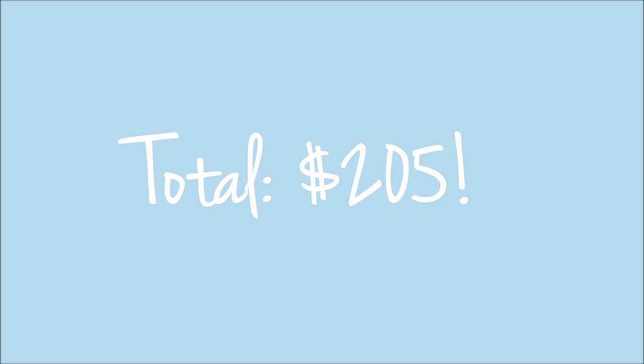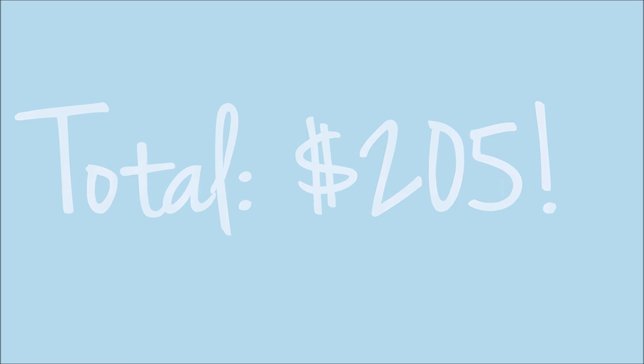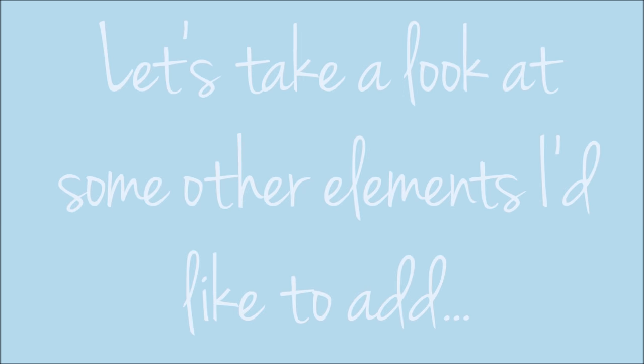At this point I have maxed out my budget — in fact I went over by $5. My total came to $205. There were some things I didn't complete that were on my list, so I'm going to share those and how I would change them if I had another $100 or so in my budget.